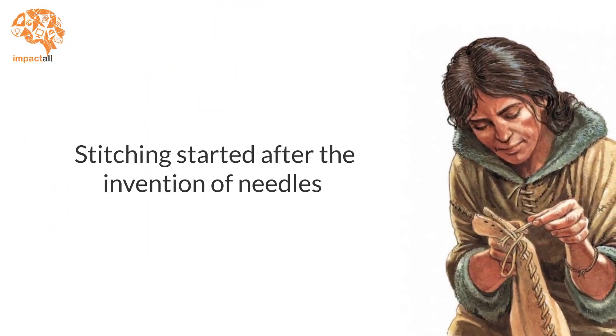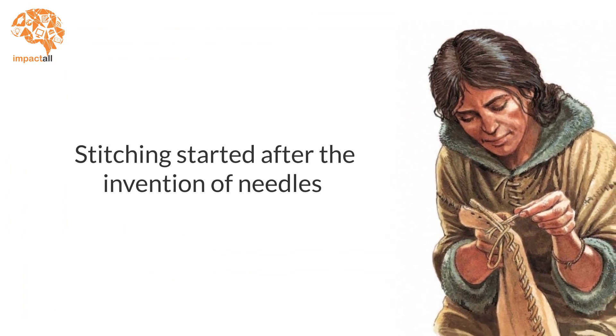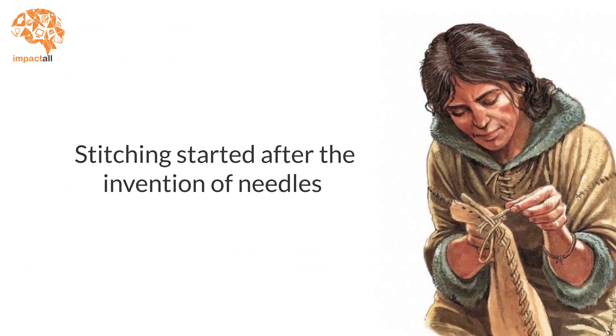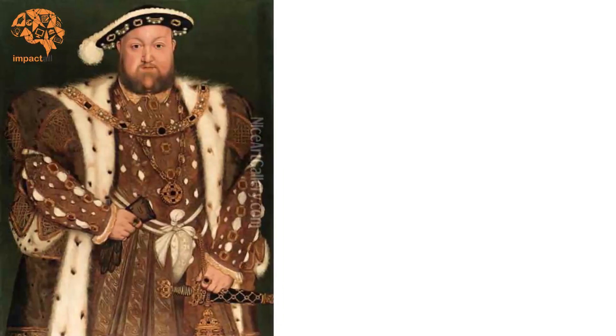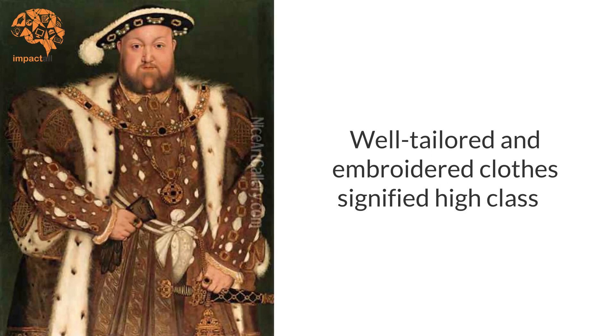Gradually, people started stitching after the invention of needles. At first, needles were made of bones and ivory. Well-tailored and embroidered clothes signified high class.